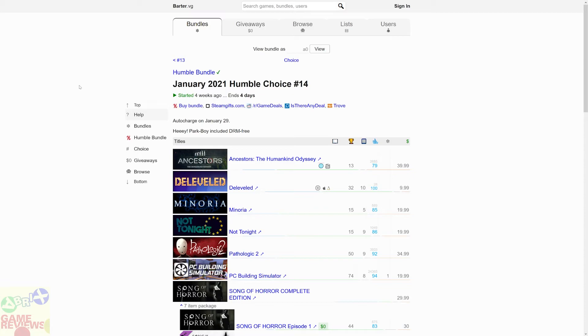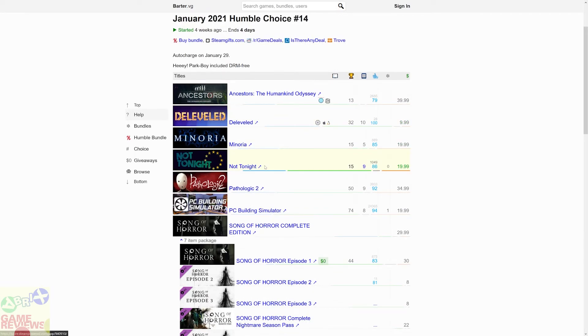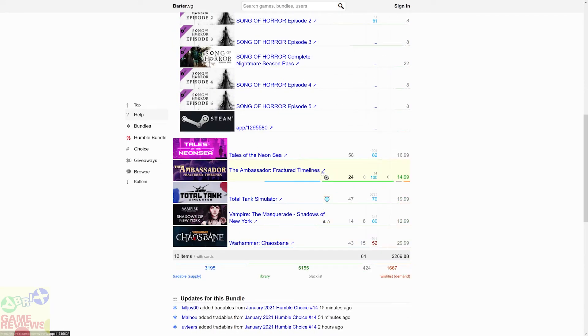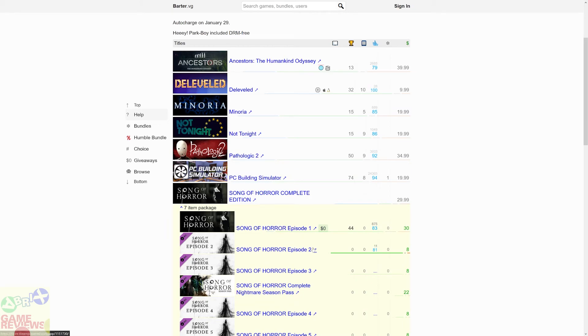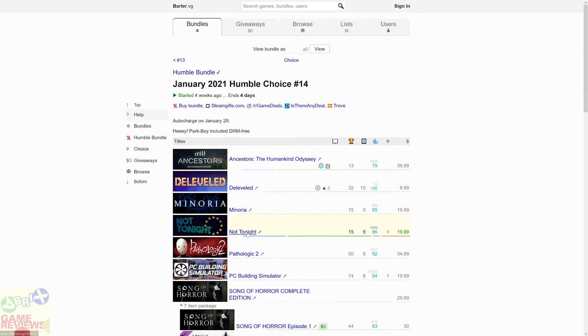Let's have a recap of this bundle. The Humble January 2021 bundle is ending in four days on 5th of February 2021. For paying $12 this month you are going to get: Ancestors: The Humankind Odyssey, Derevel, Minoria, Not Tonight, Pathologic 2, PC Building Simulator, Song of Horror Complete Edition, Tales of the Neon Sea, The Ambassador: Fracture Timelines, Total Tank Simulator, Vampire: The Masquerade – Shadows of New York, and Warhammer: Chaosbane. You are getting $270 worth of games for just $12, which works out to about $1 per game — a huge deal, especially for Song of Horror, Warhammer: Chaosbane, and Ancestors.